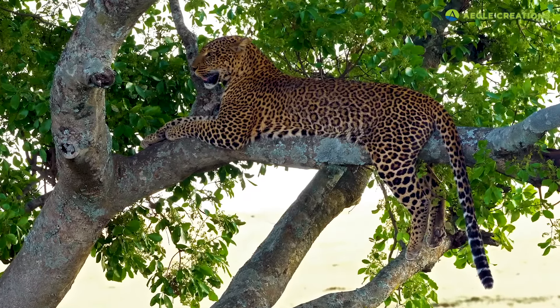Across continents, leopards have highly variable sizes. So which leopard subspecies is the largest of them all?